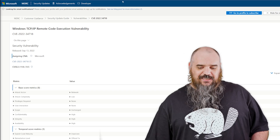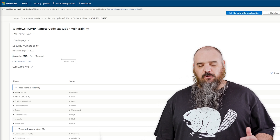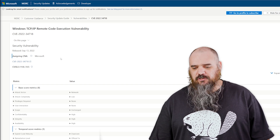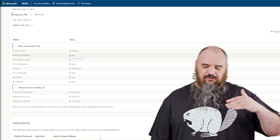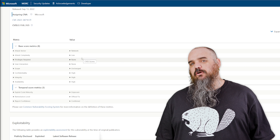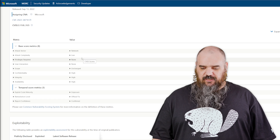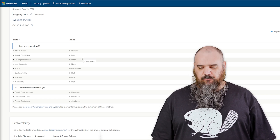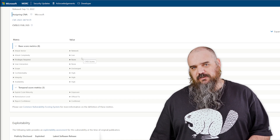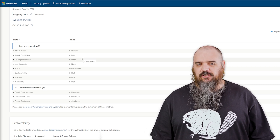The first exploit we want to cover is CVE-2022-34718, and this is a TCP/IP Remote Code Execution vulnerability. If they have IPSEC enabled, an attacker can run remotely with low complexity, no user interaction, and no privileges required — they can run code against your environment. I think the only reason it's not a 10.0 and considered fully wormable is that it requires IPSEC, which isn't used everywhere. Other than that, this one's about as bad as it gets. So if you are using IPSEC, look at this as soon as possible.